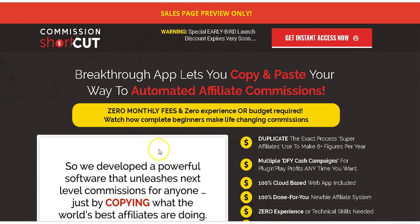Commission Shortcut is a cloud-based software for cranking out high quality bonus pages. It's a product created by Glenn Koski, and it's going to launch tomorrow on Sunday.